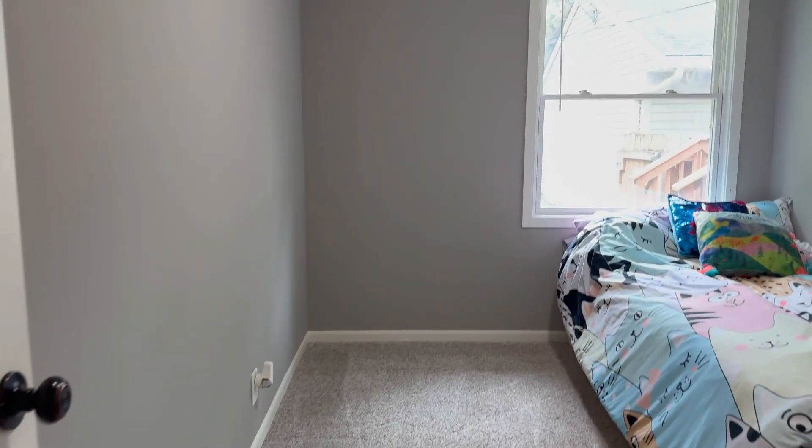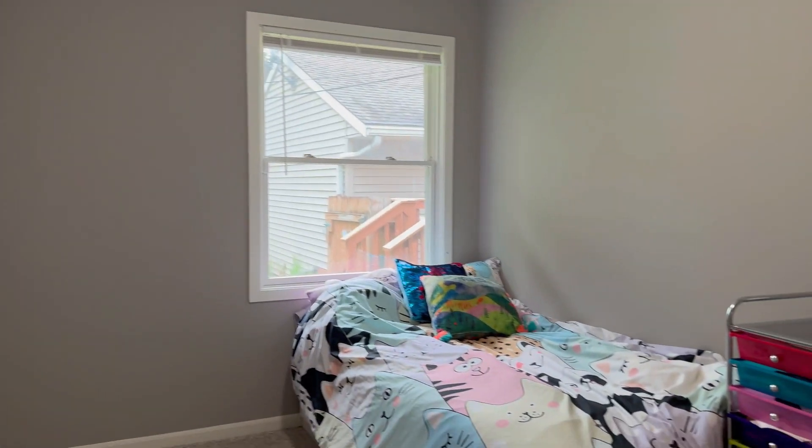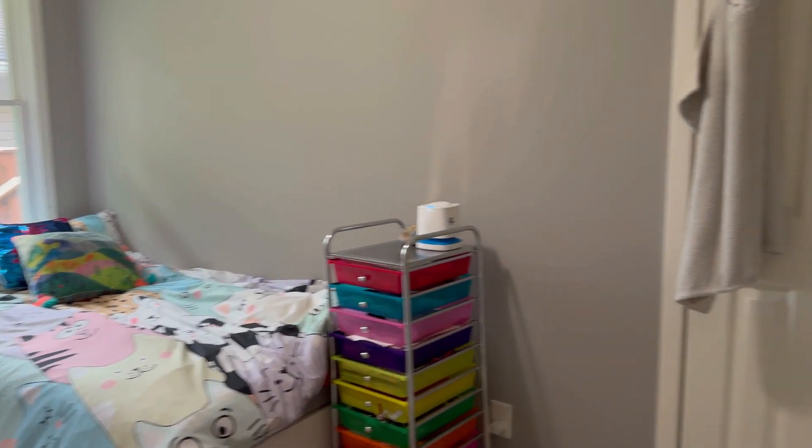We'll head down the hallway to check out some of the bedrooms. First door on our right is bedroom number one. You've got carpet in here, an overhead light, and a window looking out to the backyard. And here's the closet.